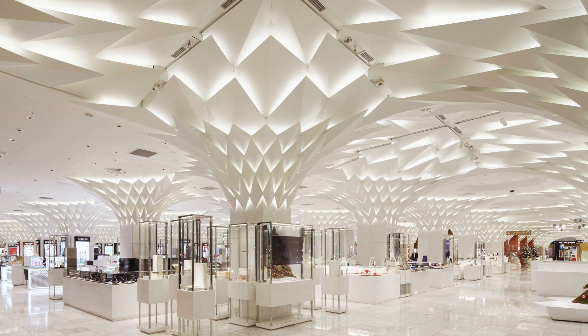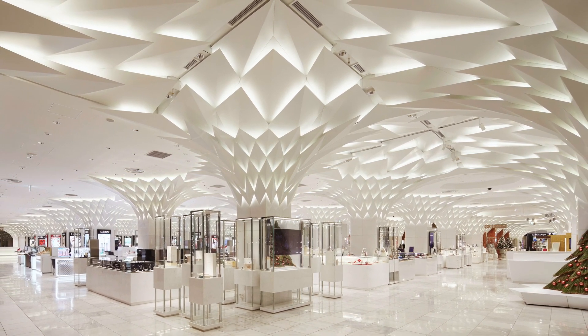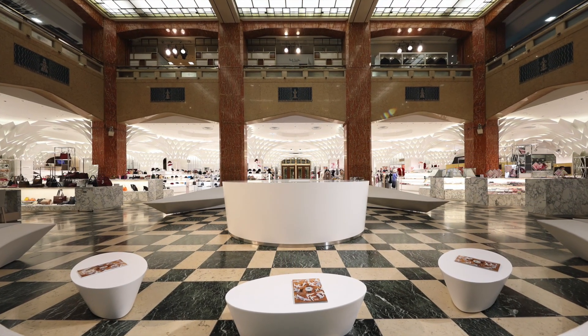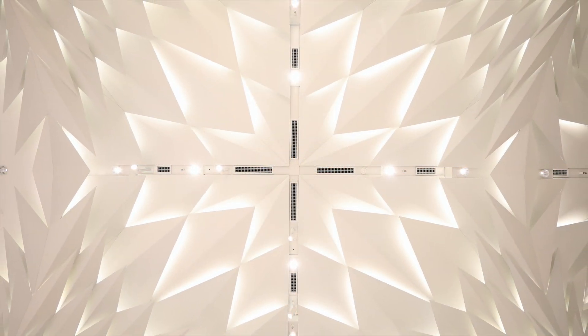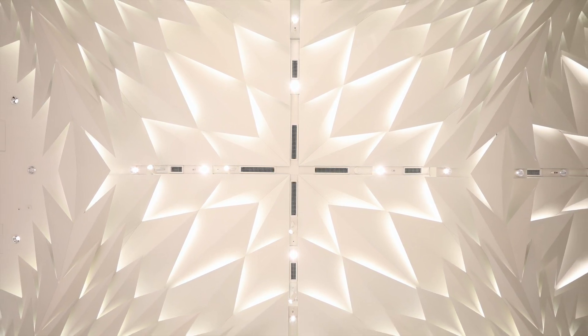The renovation of Nihonbashi Mitsukoshi preserves this historical building with lighting designed by Lighting Planners Associates that follows the architectural design concept of 'white and shiny forest.' The tree canopy, a modern design with art deco nuances, constitutes leaf-shaped panels supported on top of pillars.